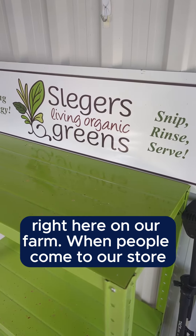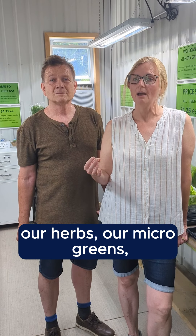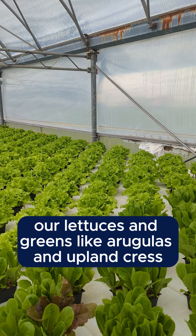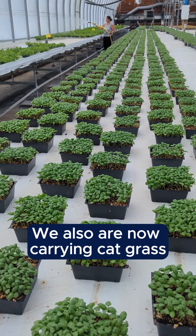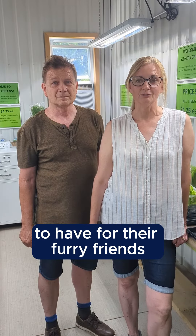When people come to our store they can expect to find all the different items that we sell — our herbs, our microgreens, our lettuces and greens like arugulas and upland cress. We also are now carrying catgrass, which a lot of people are enjoying to have for their furry friends.